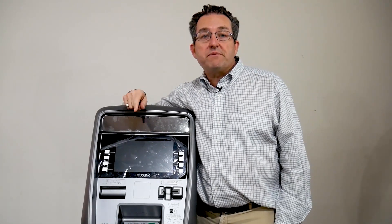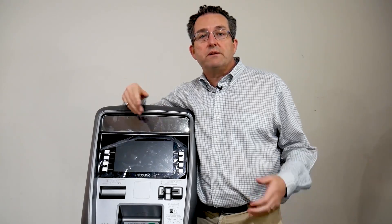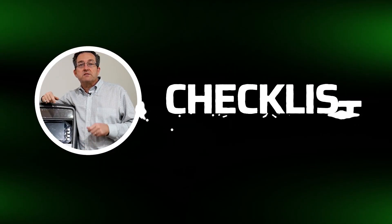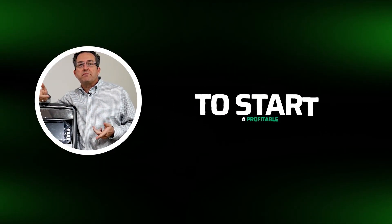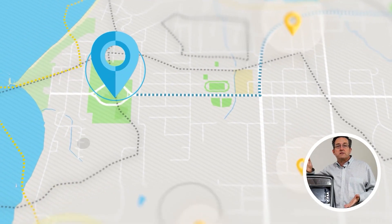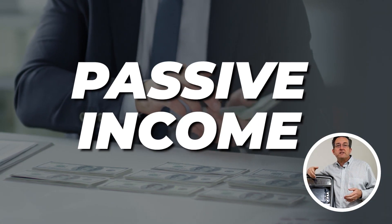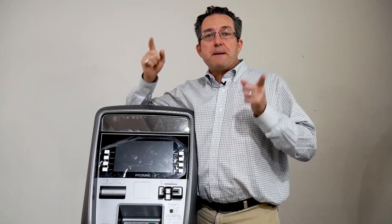If you're thinking about starting your own profitable ATM business but didn't know where to start, stay in the video and I will show you our checklist entitled 'ATM Business Passive Income Checklist' — the five things you need to know to start your profitable ATM business, so you can have a clear roadmap towards ATM business success. You can earn between $250 and $1,500 of passive income every single month.